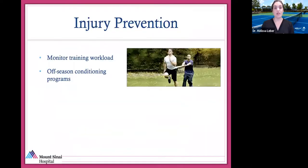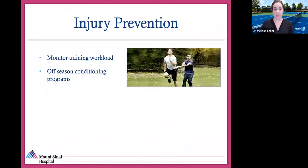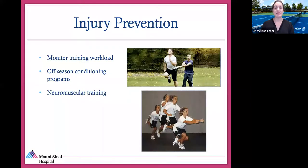How do I prevent injury? Monitor your training workload and off-season conditioning programs. Tennis is about to get started again, and many of you missed the off-season due to the pandemic — it doesn't mean it's too late. These are important for preventing injury and you can incorporate this into your training now. Neuromuscular training — balance work, jumping, and hopping on one foot — is very helpful for ankle stability and knee stability. Proper equipment sizing, as Dr. Colvin covered, is also important.